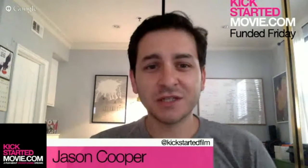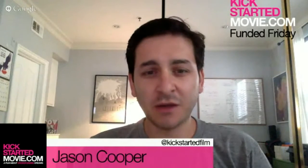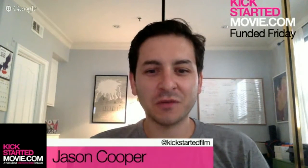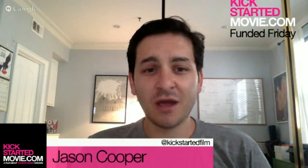Hey everybody. Jason Cooper here from Kickstarted, the feature film documentary that's coming out later this year and tells the story of crowdfunding and real people who are following their dreams using platforms like Kickstarter. Today is another episode of Funded Friday where we talk to a creator in the midst of their crowdfunding campaign.